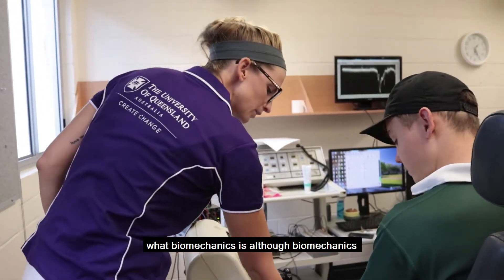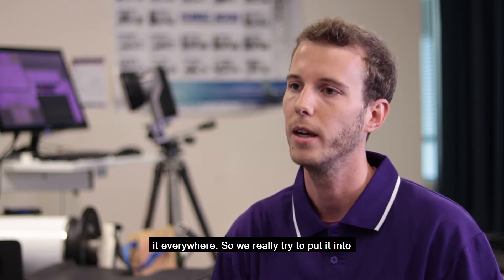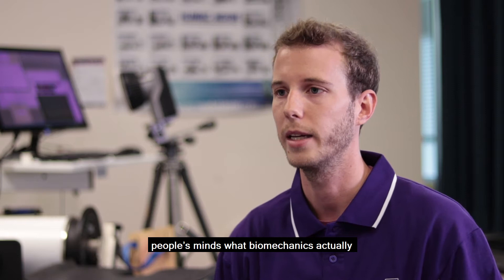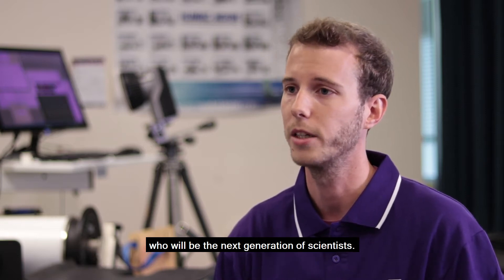Not many people know what biomechanics is, although biomechanics is all around us in everyday life and we see it everywhere. So we really try to put it in people's minds what biomechanics actually is, and we do that through young students who will be the next generation of scientists.